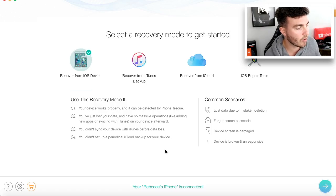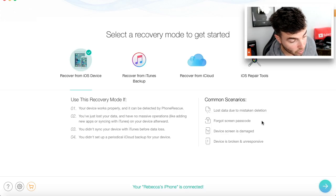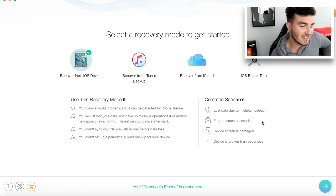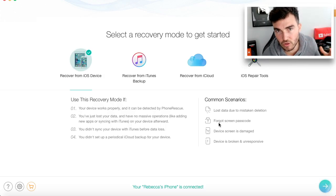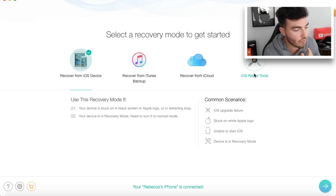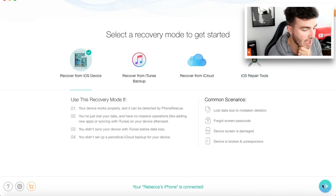So: recover from iOS device. It says here, common scenarios — lost data due to mistaken deletion, forgot screen passcode, device screen is damaged or device is broken and unresponsive. So these are the reasons why you'd use the software for the recover from iOS option. You can recover from iTunes backup as well, you can recover from iCloud, and you have iOS repair tools as well. So if we wanted to recover from iOS device, for example, we'd click on that.